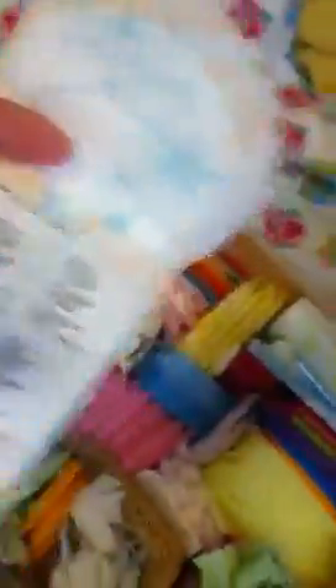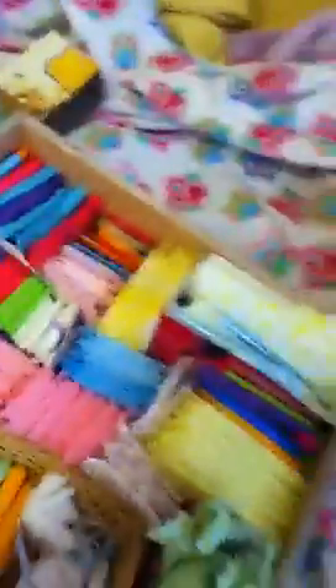I got all those. Here are my U by Kotex Tween pads. This is what the packaging looks like — I have one opened to show you. They came with the U by Kotex tween liners. I love these because they're smaller and slender, so great for teenagers or tweens.